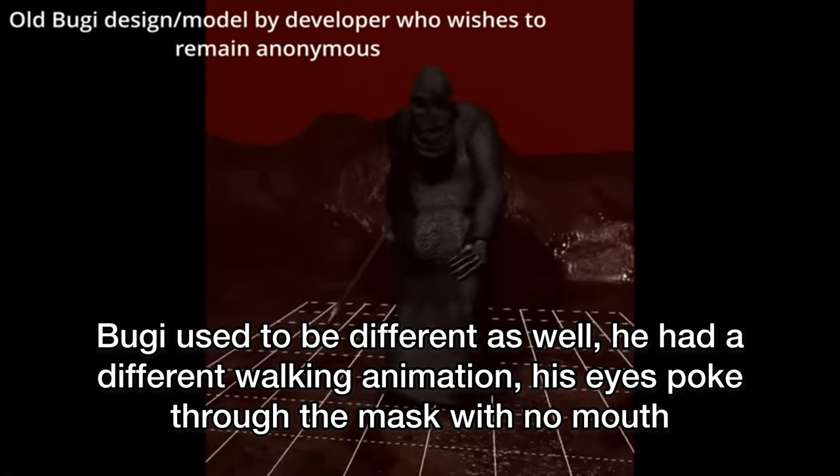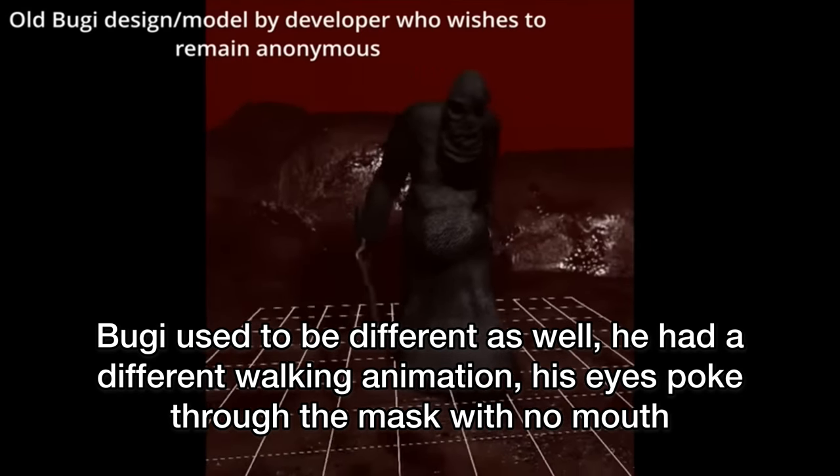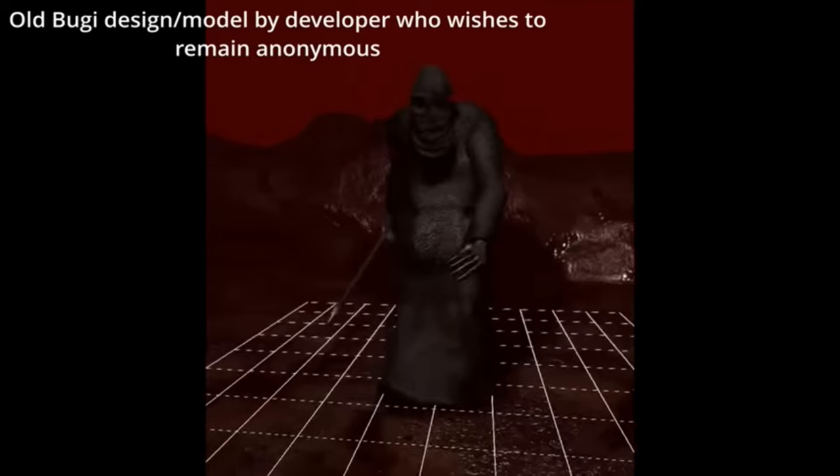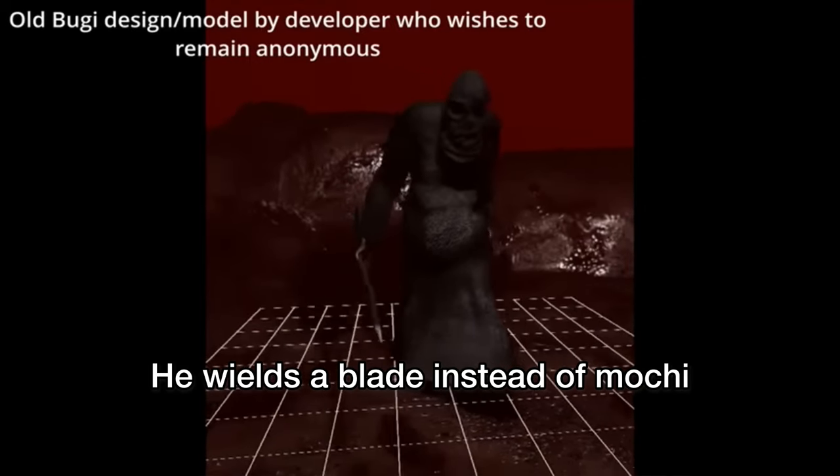Ubi used to be different as well. He had a different walking animation, his eyes poke through the mask with no mouth, and he wields a blade instead of mochi.